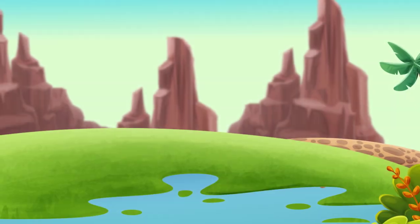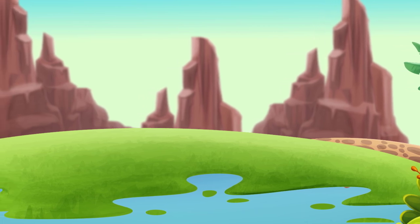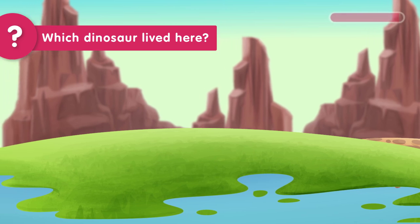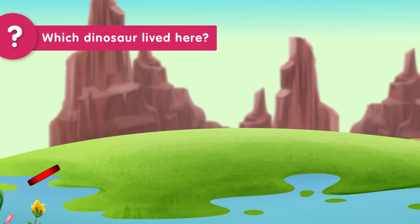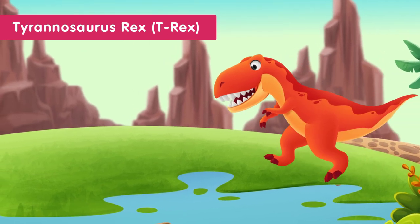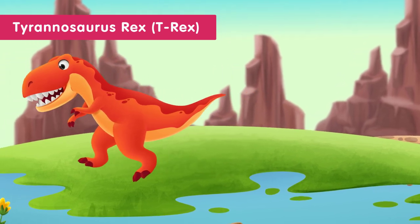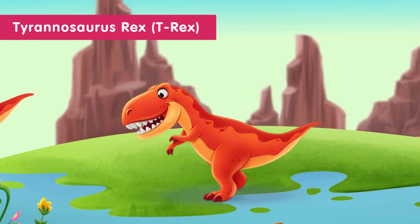This is a picture of a dinosaur's habitat. You have five seconds to guess which dinosaur lived here. The dinosaur that lived in this forest near a river was the Tyrannosaurus rex. The T-Rex loved the forest because it had lots of food, and the river kept it cool and gave it a place to drink.